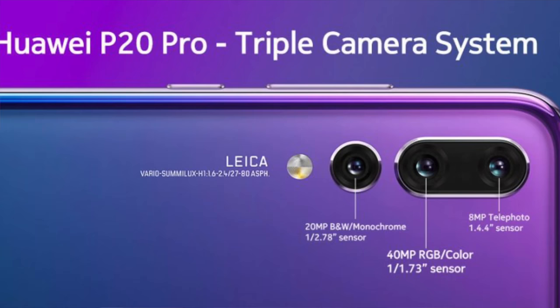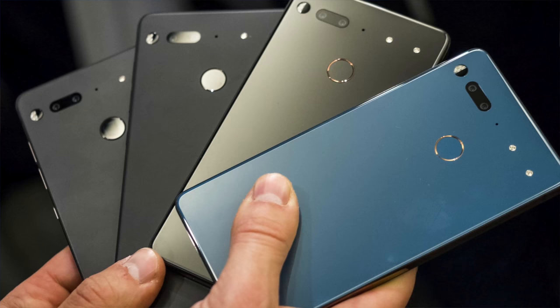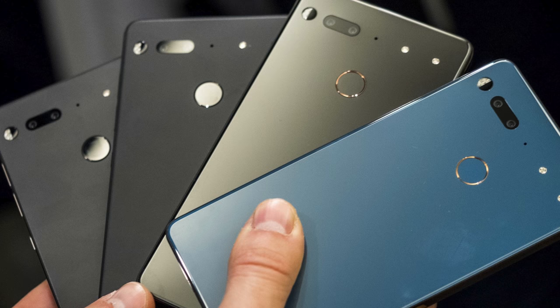YouTubers like MKBHD who have tested the P20 Pro have said that it can make images too sharp when you have a monochrome lens and a wide-angle lens, and then of course the telephoto is also just there. This is basically combining two different dual-camera formats we've had in the past — where Apple takes the wide-angle and telephoto route, and Essential takes the color and black-and-white lens route, merging pictures together to result in a crisper image with more detail.